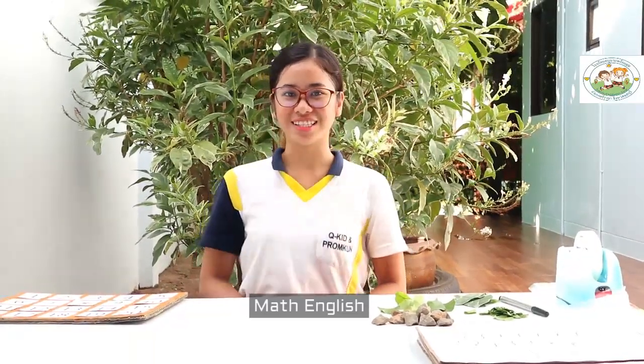Hello, kids! This is Teacher Via from Kindergarten 3, Daisy Room. Before we proceed to our lesson for today, we are going to sing a song first. Are you ready? Okay, let's start!